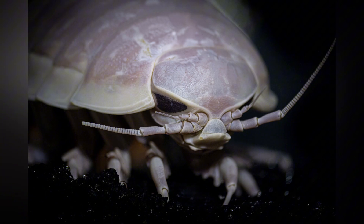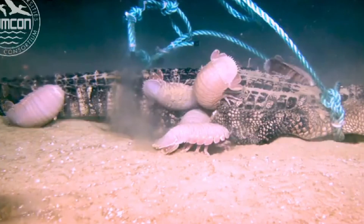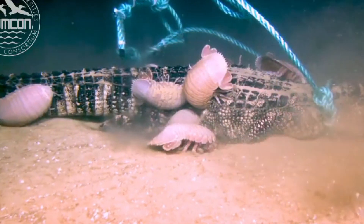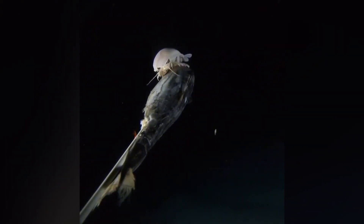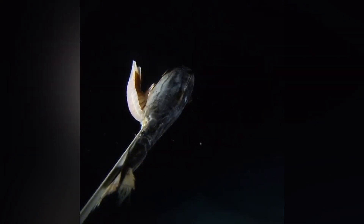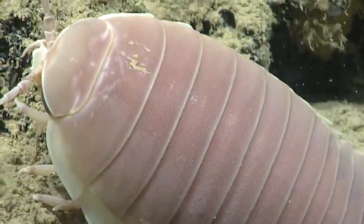Despite their fearsome armor and size, Giant Isopods aren't exactly apex predators. They're typically scavengers, feasting on the bodies of dead marine creatures like whales, fish, or squid that fall to the ocean floor. It might sound grim, but they're performing an essential cleanup job, recycling nutrients back into the ecosystem. If the opportunity arises, they'll also snack on slow-moving or sessile animals, such as sponges or sea cucumbers. Their mouthparts are highly specialized for cutting and ingesting large chunks of food, and they have big, flexible guts that allow them to gorge themselves when they find a meal — which might have to last them a very long time. Giant Isopods are known to survive months or even years without food in captivity, a remarkable adaptation critical in the deep sea where meals can be few and far between.